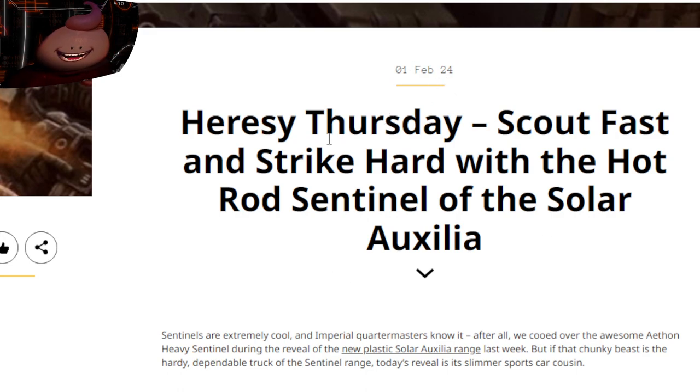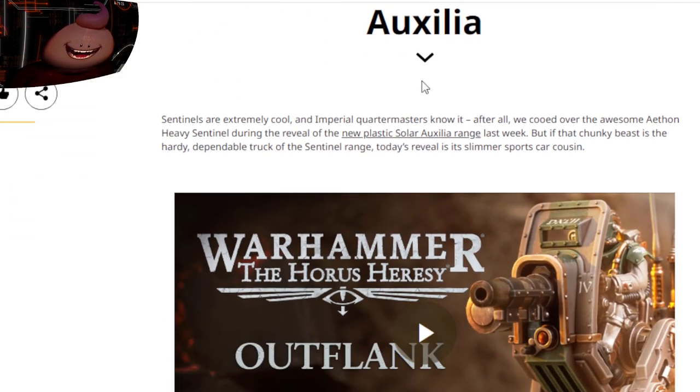This came out on the first of February. We have Horus Heresy Thursday: 'Scout fast and strike hard with the red-hot sentinel of the Solar Auxilia.' Sentinels are extremely cool and imperium quartermasters know it. We cooed over the awesome Athon heavy sentinel during the reveal of the new plastic Solar Auxilia range last week.